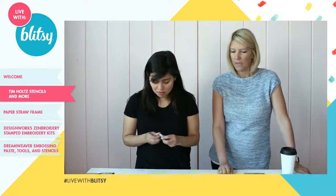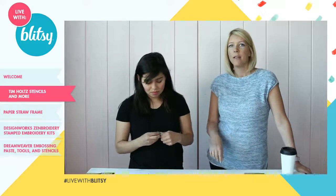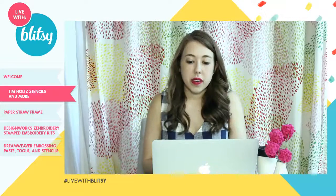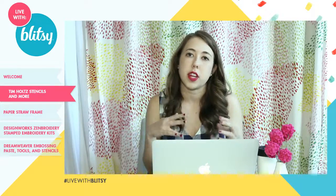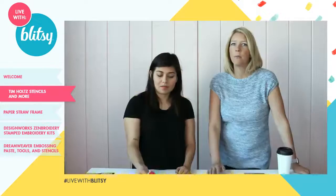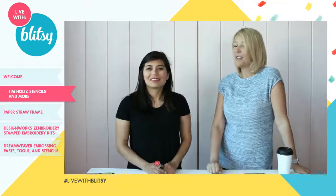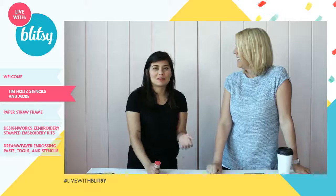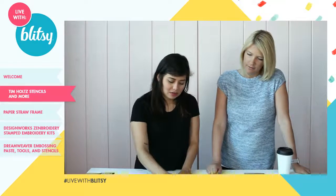I like to tape the stencil down so it doesn't move too much while I'm working with it. These are the Tim Holtz Stampers Anonymous layering stencils, all available right now — links below. We have a lot of Tim Holtz lovers in the house! These stencils are the perfect size for so many paper crafting projects — cards, tags. They kind of go together so you can create projects on a theme. They even work across product lines like the watercolor paper, wood grain paper, and the inks.